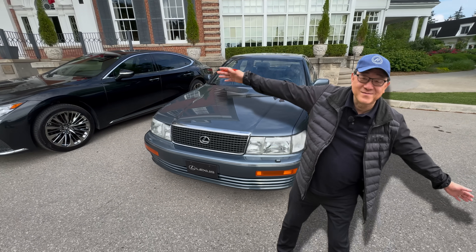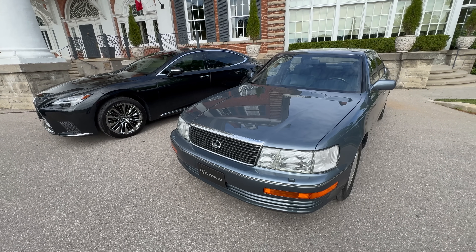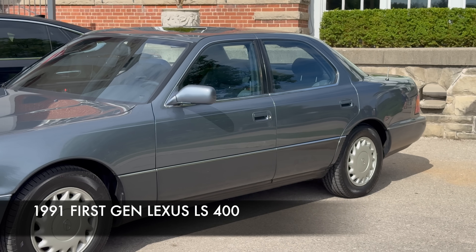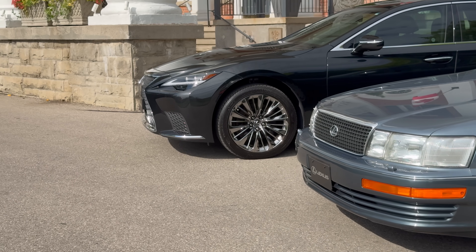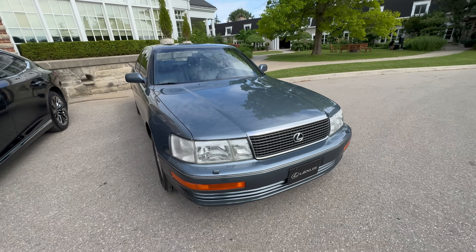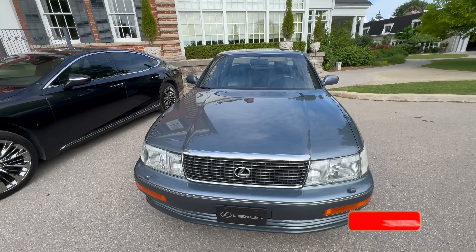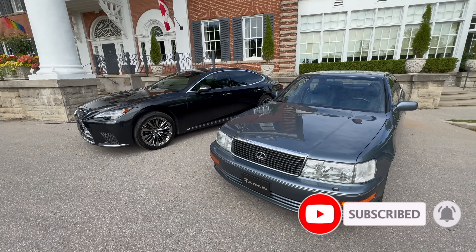I'm at the Lexus Canada 35th anniversary event where we get to drive a whole bunch of old and new cars. Right now I'm driving a 1991 first-gen Lexus LS 400 — one of the most important and iconic cars in the history of Lexus. This is what put Lexus on the map and changed the face of the auto industry.